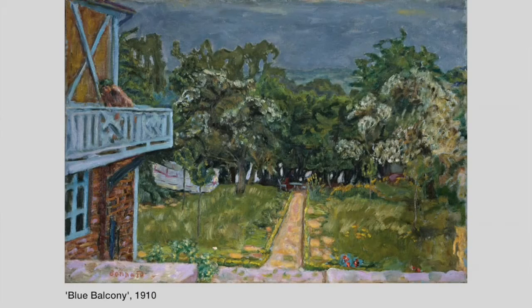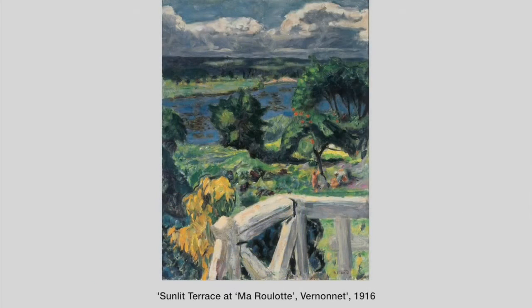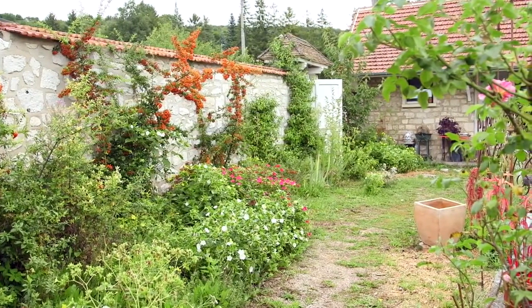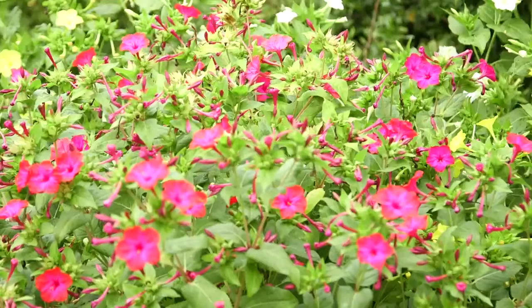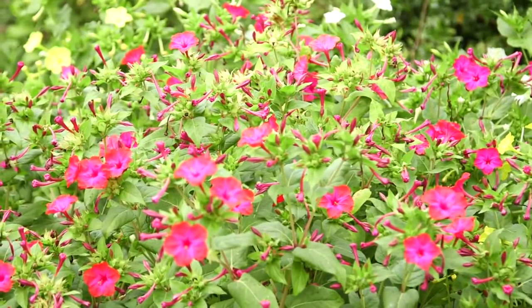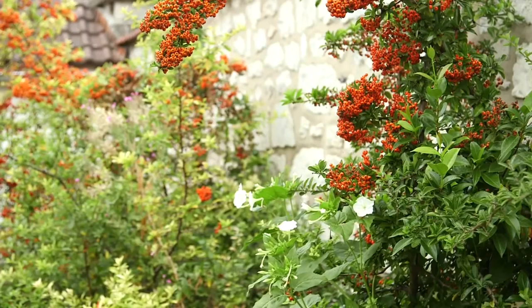He painted many views of the house and the garden, and looking around we can see it's a very, very different garden from Monet's garden at Giverny. Bonnard himself called it Mon Jardin Sauvage — my wild garden — and I think it still is probably very much as it was in Bonnard's day. He wasn't a serious horticulturalist or plants person in the way that Monet was.